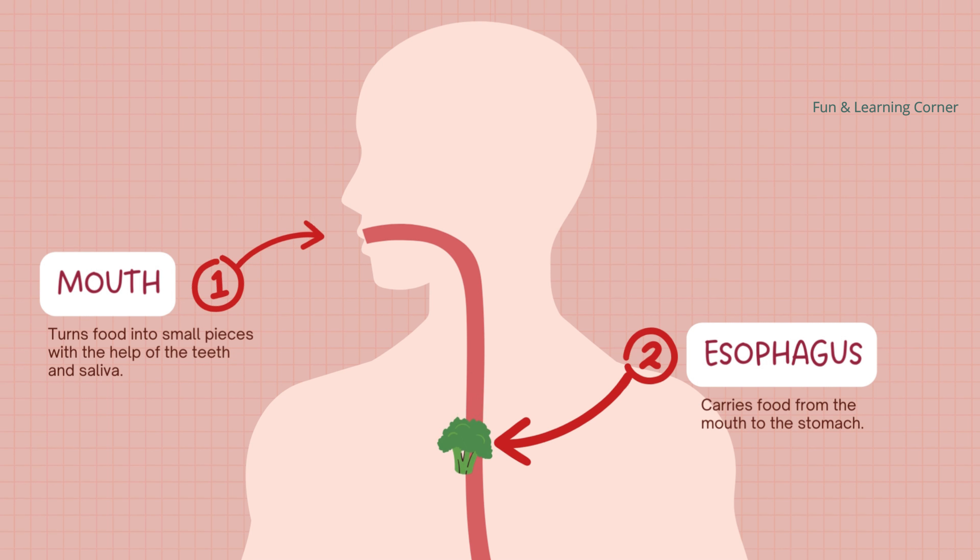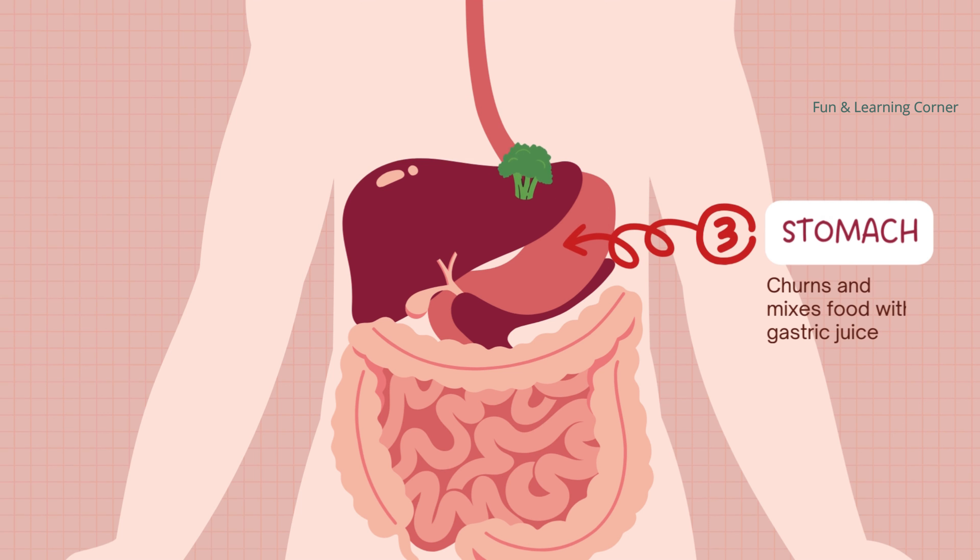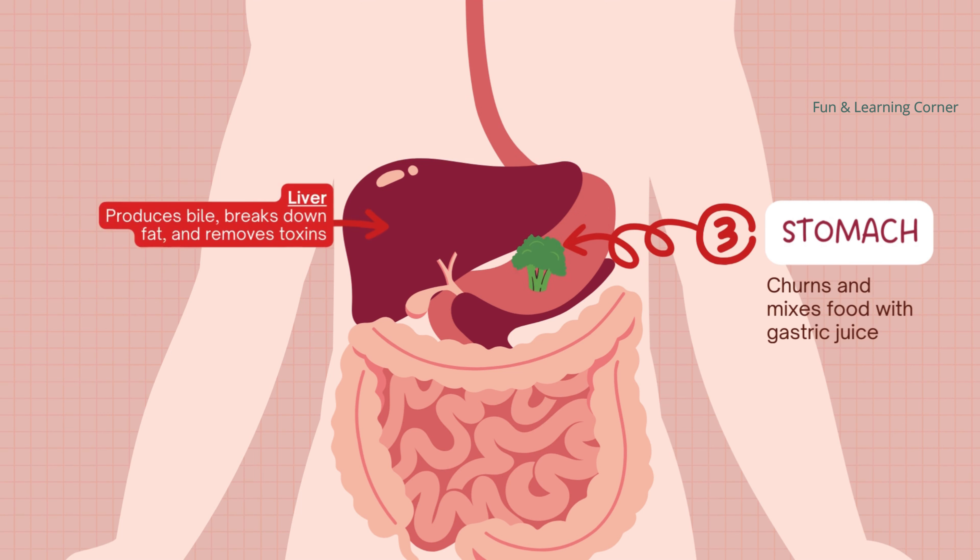After you swallow, the food travels down a long tube called the esophagus. It is like a slide that helps the food move from your mouth to your stomach.